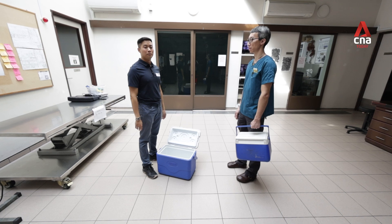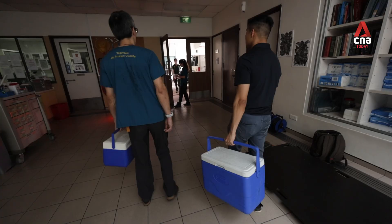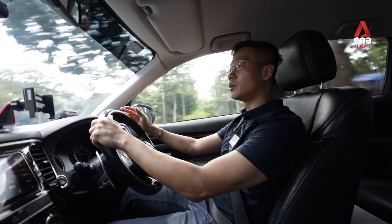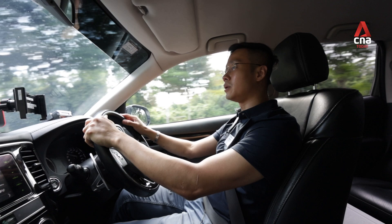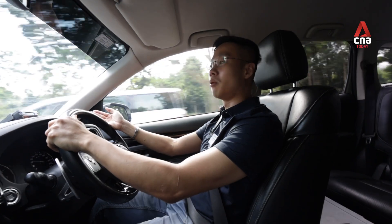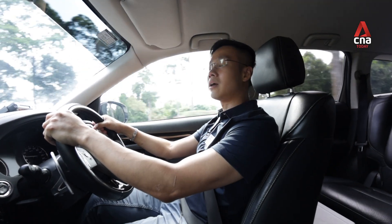We're now here at the Mandai Wildlife Group Wildlife Health and Research Centre and we're going to pick up a lesser mouse deer carcass. I hope we don't get more. Dr. Chata, the pathologist, mentioned that it was still alive when it got to Mandai, but it seemed to be paralysed from the back. He suggested it might have been hit by an object or blunt trauma — possibly a mountain bike in the forest or some other injury it might have sustained.